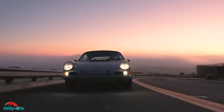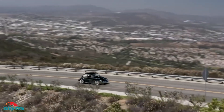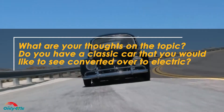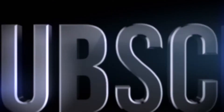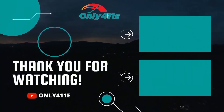Thank you for watching our video. We hope that you have enjoyed our thoughts and information on converting your classic car to EV power. What are your thoughts on the topic? Do you have a classic car that you'd like to see converted over to electric? Please share your thoughts in the comments below, and like, share, and subscribe to our channel for the best and most comprehensive videos on the world of electric-powered vehicles.